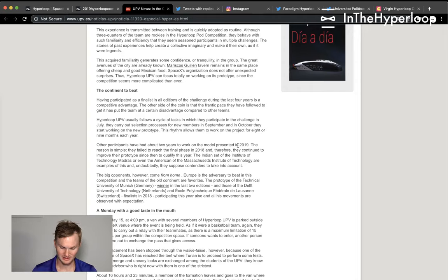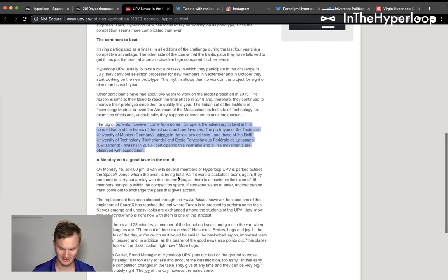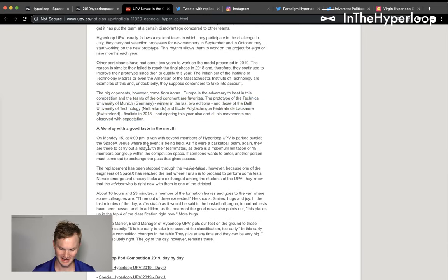This is similar to IIT Madras or MIT hyperloop pod teams, but the big opponents, as they say, come from Europe — the prototype from Technical University of Munich, TUM Hyperloop, winner of the last two hyperloop pod competitions, and those of Delft University in the Netherlands and EPFL Loop, finalists in 2018. They participated this year and are also expected to do pretty well.